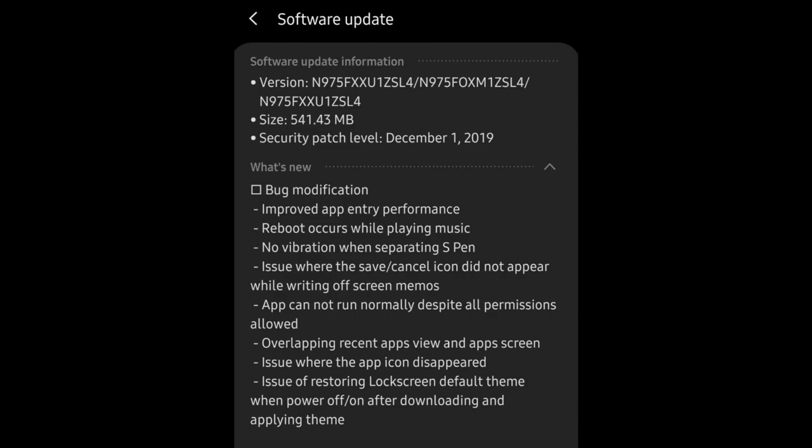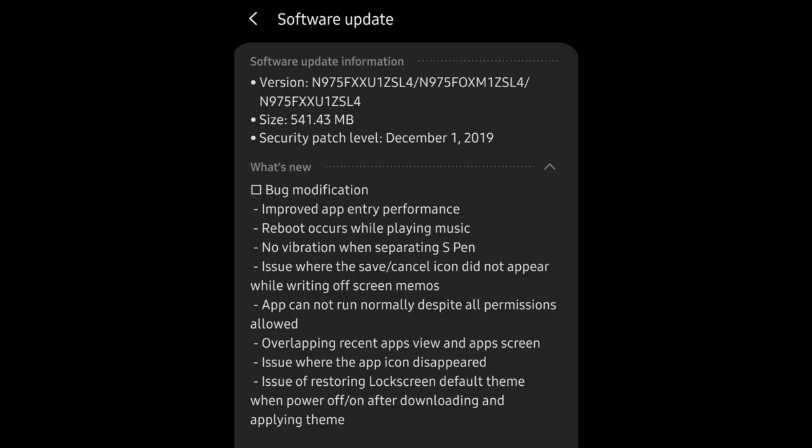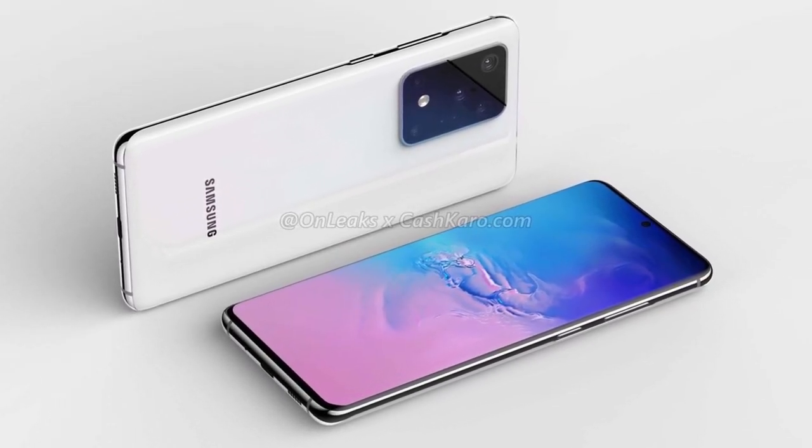The Galaxy Note 10 fourth beta update has been pushed out. It brings improvements including faster app launch performance, a fix for reboots occurring while playing music, a fix for no vibration when separating the S Pen, a fix for the save/cancel icon not appearing in off-screen memos, a fix for apps not running despite permissions, a fix for overlapping recent apps view, disappearing app icons, and a lock screen theme reset issue. Very quick turnaround since the last update.